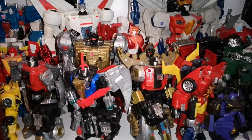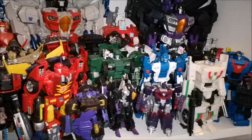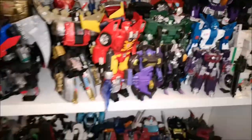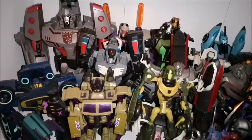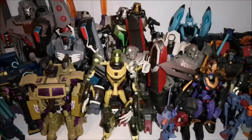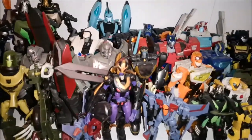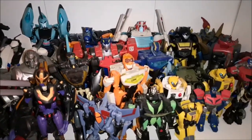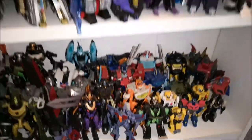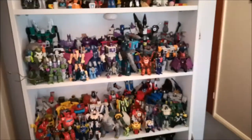These Dinobots were on the top shelf originally but I'm making room for the Studio Series Dinobots coming out. And then down here we have Transformers Animated — so we've got all my figures on here. A really good shelf. I do like this one.